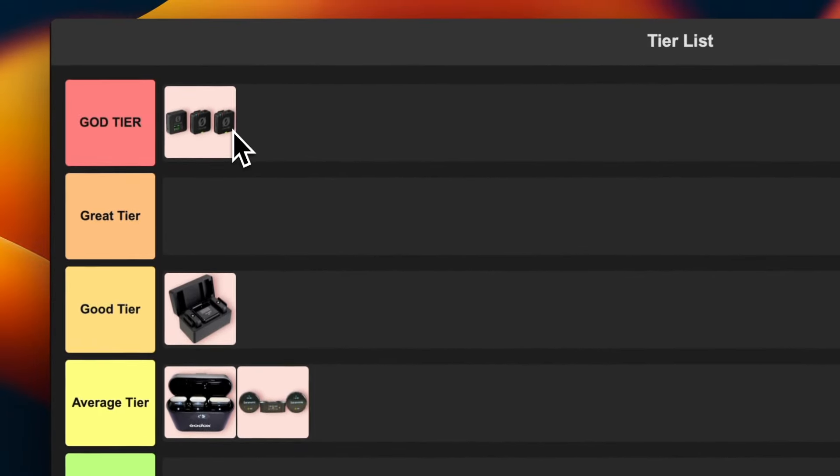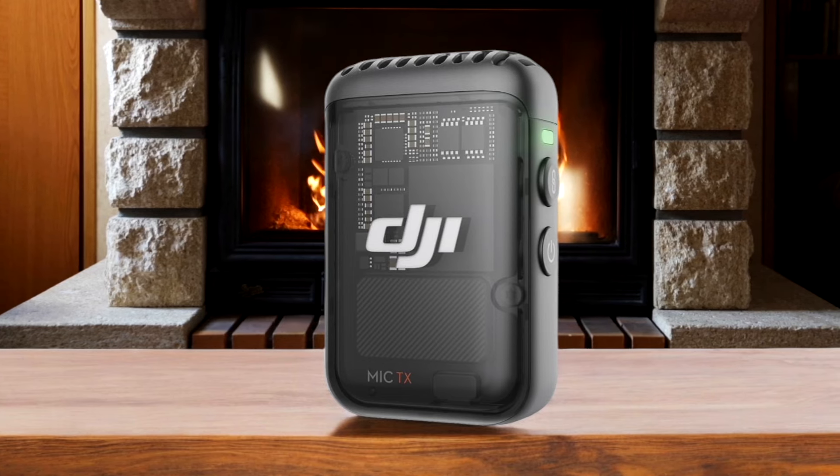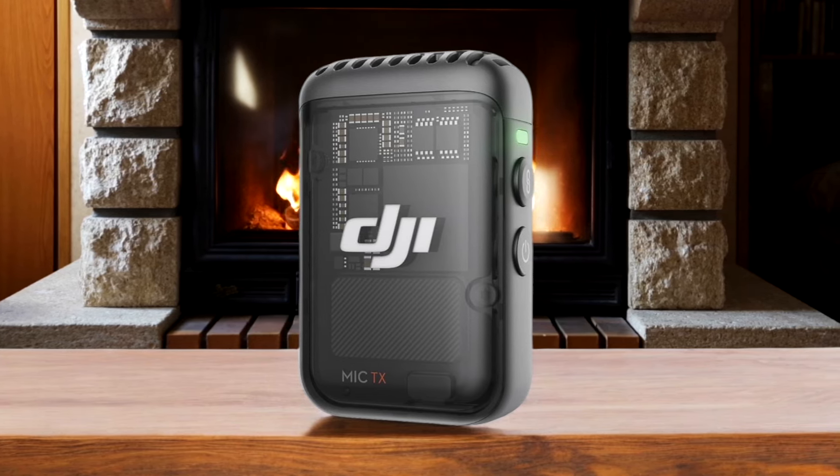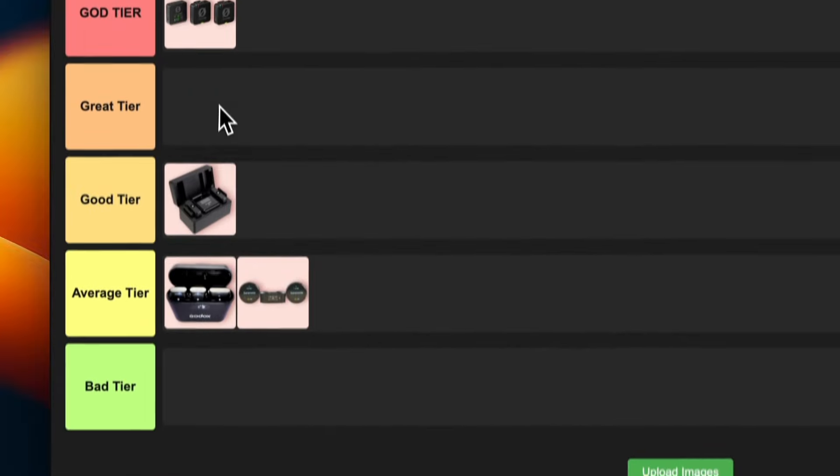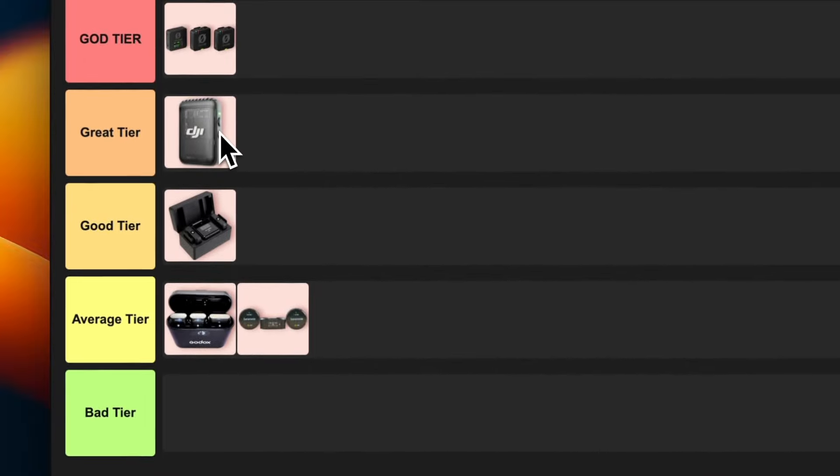Number 5: DJI Mic. This little powerhouse is a game-changer for content creators. The touchscreen display on the receiver is super intuitive, and I love that it offers three recording modes, including a safety track feature. But heads up, iPhone users — you might need an extra adapter for full functionality. Despite that hiccup, I'm putting this bad boy in the gray tier. It's perfect for YouTubers and filmmakers who want pro-level audio without the hassle.